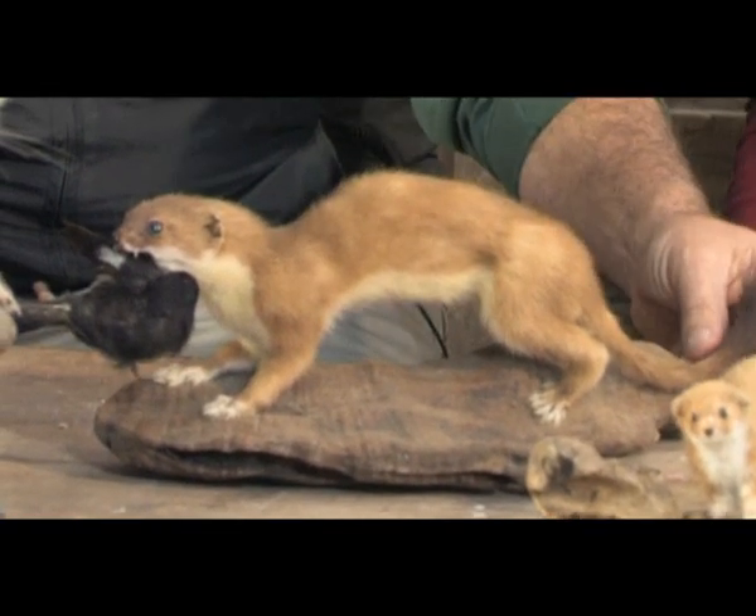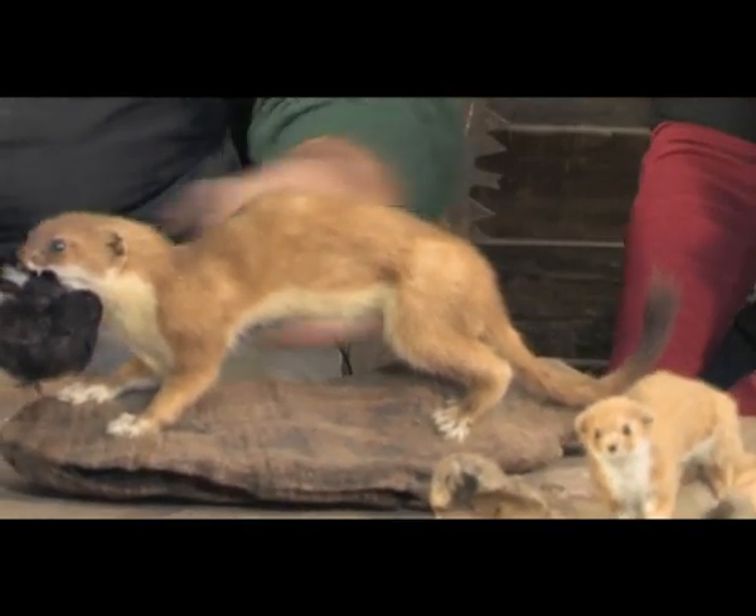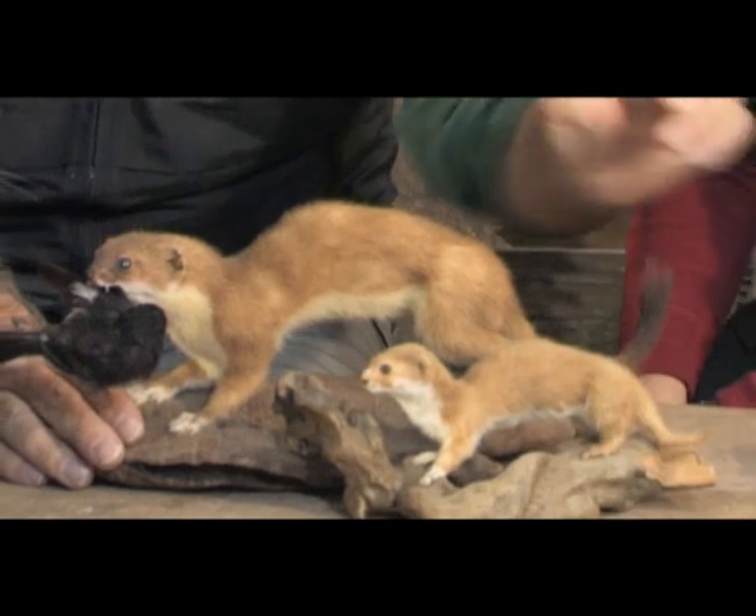And they're a carnivore? A carnivore, yes. But this is the dangerous one — the stoat. The stoat. You see he's got a little black tip on the end of his tail? Yeah, it's very distinctive. Look at the size — he's much bigger than a weasel.